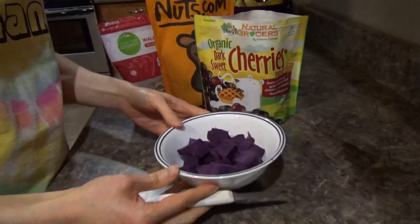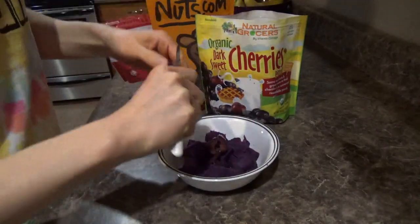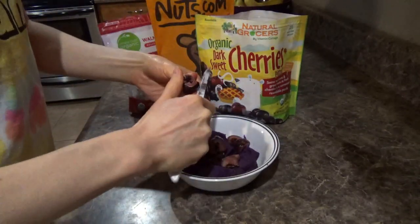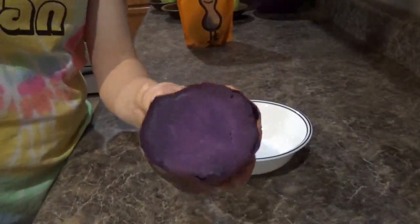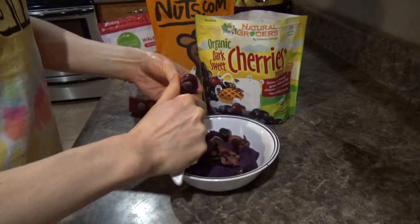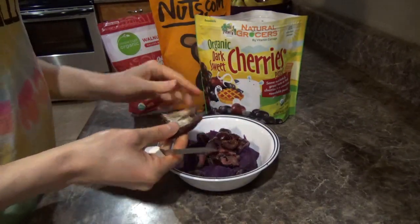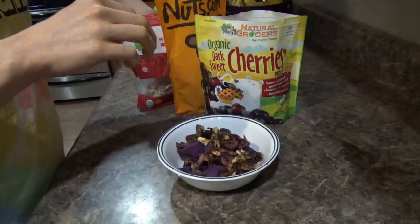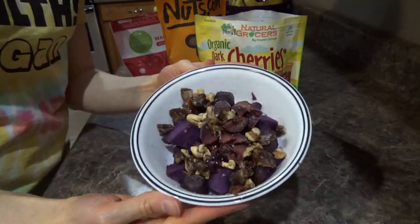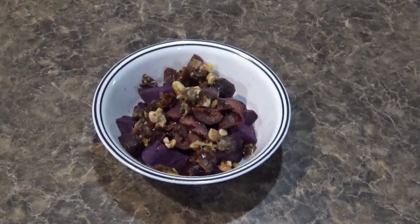After lunch I was still hungry. On the Starch Solution the idea is to eat until you are fully satisfied — since you're eating such low calorie density foods you don't have to worry about portion control. So I decided to have some more sweet potato, this time one of those purple sweet potatoes. It's so beautiful inside! I warmed it up in the microwave and put some frozen cherries, a chopped date, and a few walnuts on top. I love the combination of warm sweet potato with cold cherries — it makes a really delicious dessert, kind of like a cobbler and ice cream.